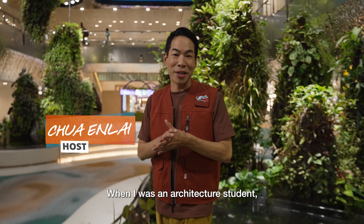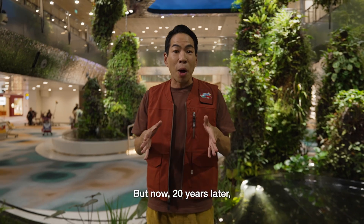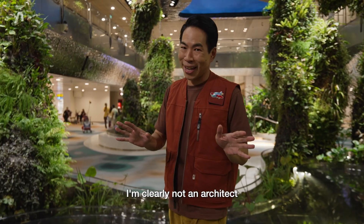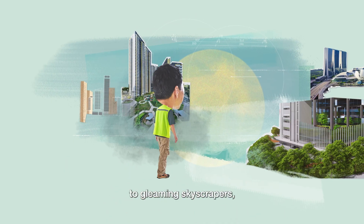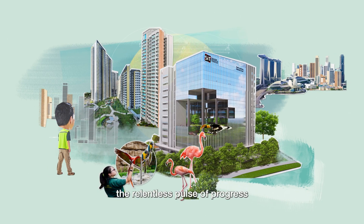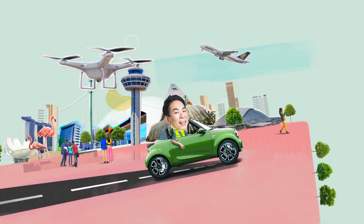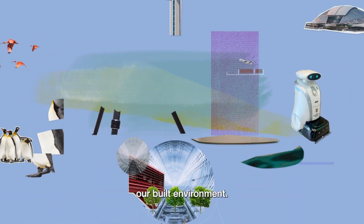When I was an architecture student, Singapore was still a young nation, finding its feet. But now, 20 years later, I'm clearly not an architect. But Singapore has transformed. From low-rise buildings to gleaming skyscrapers, the relentless pulse of progress keeps the Singapore skyline ever-changing. I'm here to meet the people who are building and shaping our built environment.